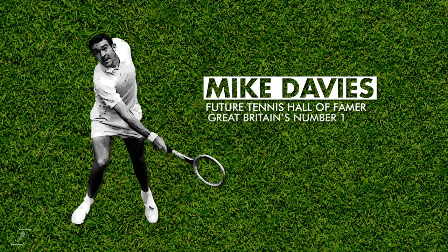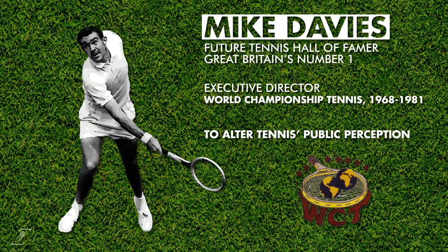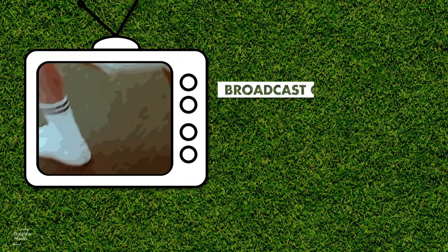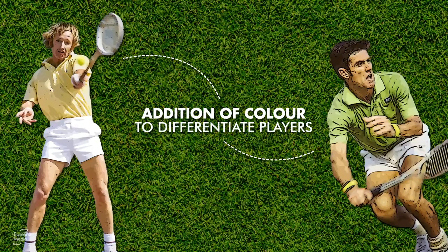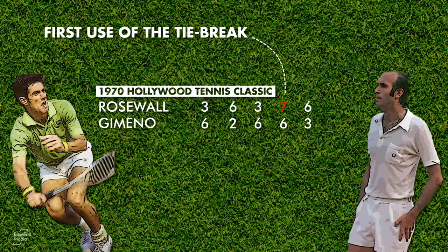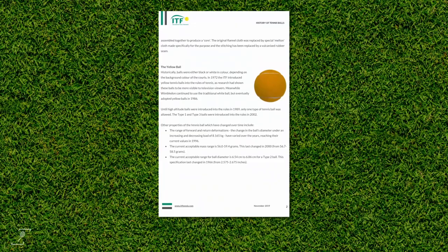Enter Mike Davies, a future Tennis Hall of Famer who was Great Britain's number one player in the 1950s and early 1960s. In 1968, he was hired by the World Championship Tennis Tour to radically alter the sport's rather staid public perception. With the WCT, the first tournament series to be broadcast on national television, Davies set about making tennis more viewer and broadcaster friendly. His innovations included the addition of coloured clothing, making it easier to differentiate between the players, the first use of the tiebreaker to shorten matches and add drama, and the introduction of 90-second changeovers to allow for TV commercial breaks.